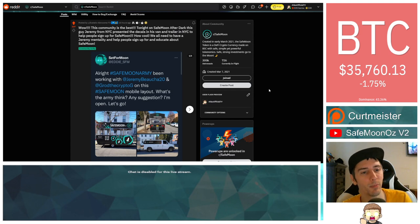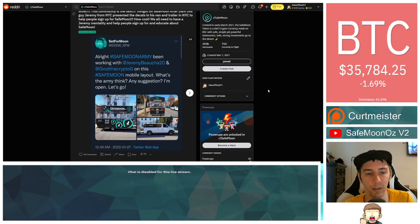Popping over here to the SafeMoon subreddit, posted by ecstaticabrocoma73, which is actually referencing from over on Twitter — set4moon or at eddy__sfm. This individual has gone above and beyond to help with the marketing campaign for SafeMoon. They said: SafeMoon Army, been working with Jeremy Bacha20 and at GroddTheCryptoG on this SafeMoon mobile layout. What's the army think? Any suggestions? I'm open.